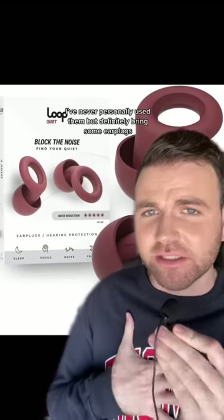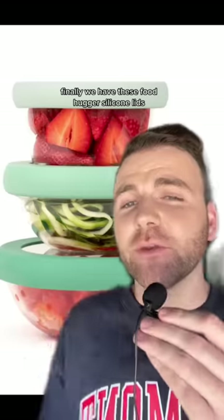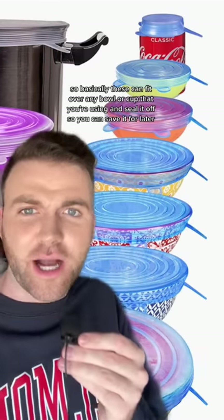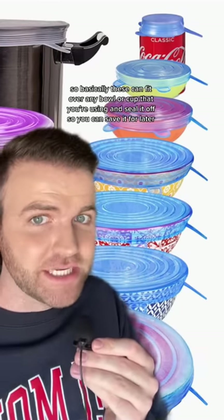I've heard good things about these Loop ones. I've never personally used them, but definitely bring some earplugs. Finally we have these Foodhugger silicone lids. You can't have a lot of space for Tupperware in your dorm, so basically these can fit over any bowl or cup that you're using and seal it off so you can save it for later.